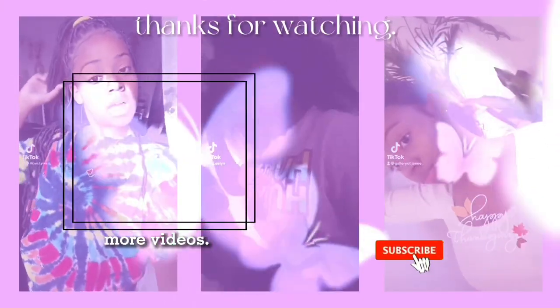So that is it for this video. Hope you guys enjoyed — don't forget to like, comment, and subscribe. Again, my name is Jaylin and Leilani. Bye!